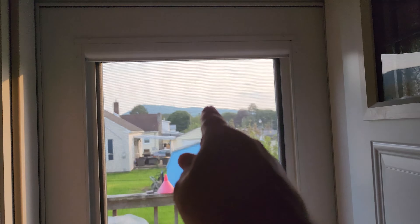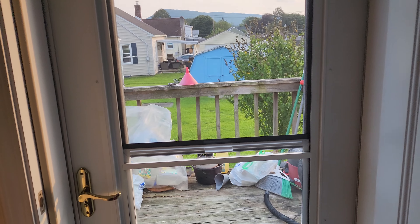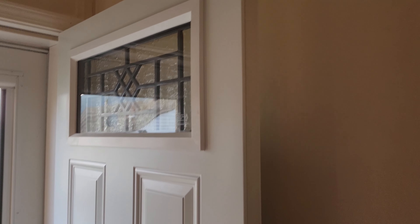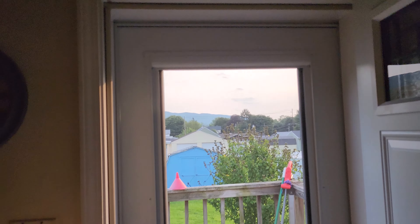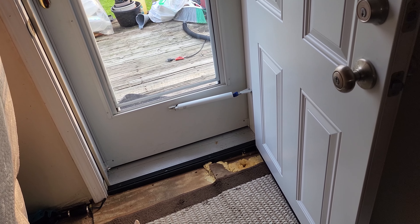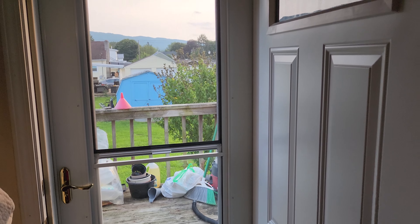Other than that one thing, we've had no issues with this door that they installed. We still are really enjoying it — it is super solid. It stops, I would have to say, 99.9% of airflow from the outside in. I would say 100%, but nothing's 100%. We still haven't fixed the floor yet — things kind of got screwed up financially.